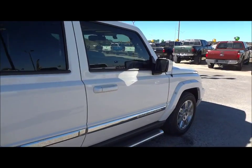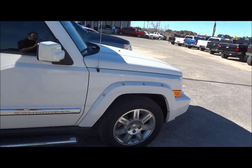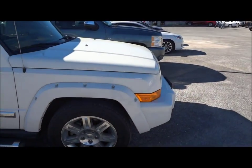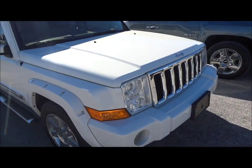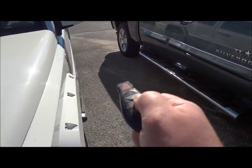Before I go to the interior of this Jeep, I would like to show you that it does have a remote start. It's very simple how it operates. Just simply hit lock, then hit the remote start button twice. And there you go. To turn it off, just hit the button again.